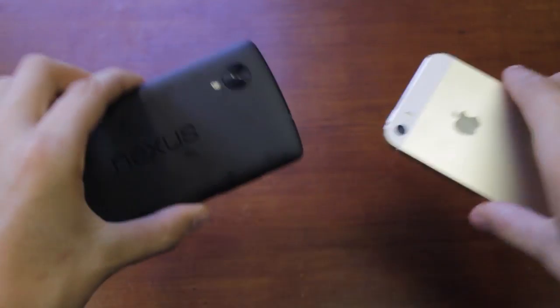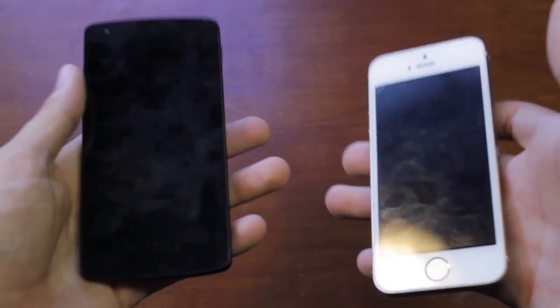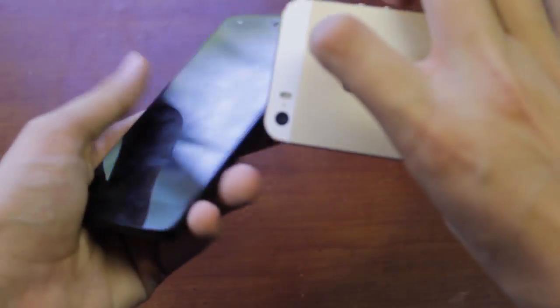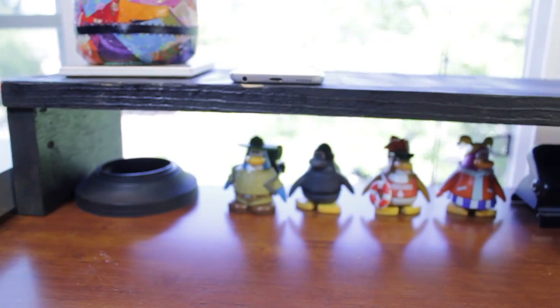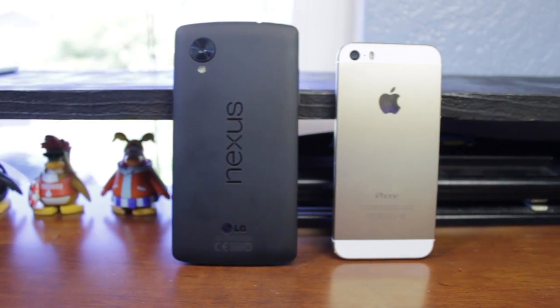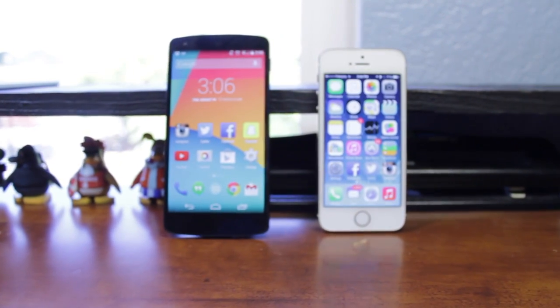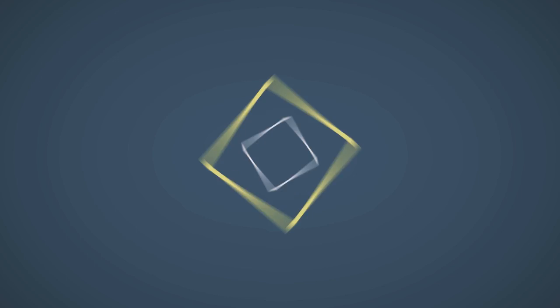The phones are extremely light. The Nexus 5 is actually about 16% heavier than the iPhone 5S on a scale, but when holding them you notice the iPhone 5S is much more dense, so in-hand they feel pretty similar. That's pretty much it for today — if you enjoyed the video, please give it a thumbs up and subscribe to the channel. As always, see you guys next time.